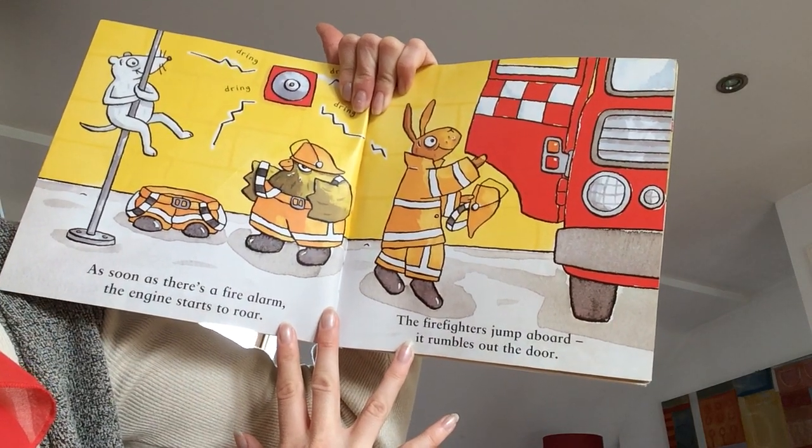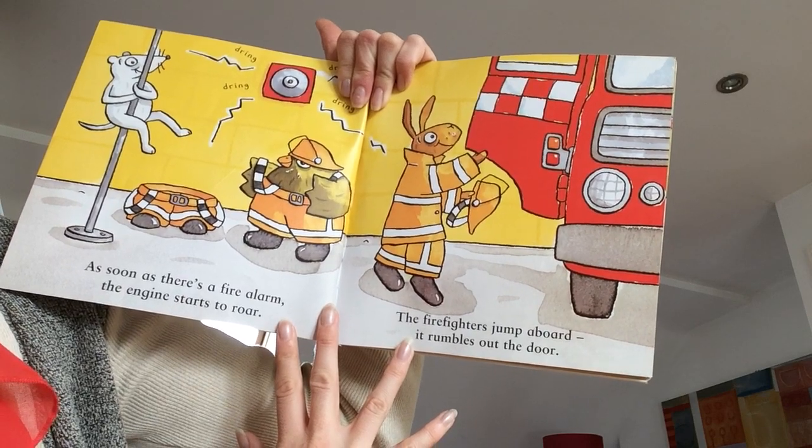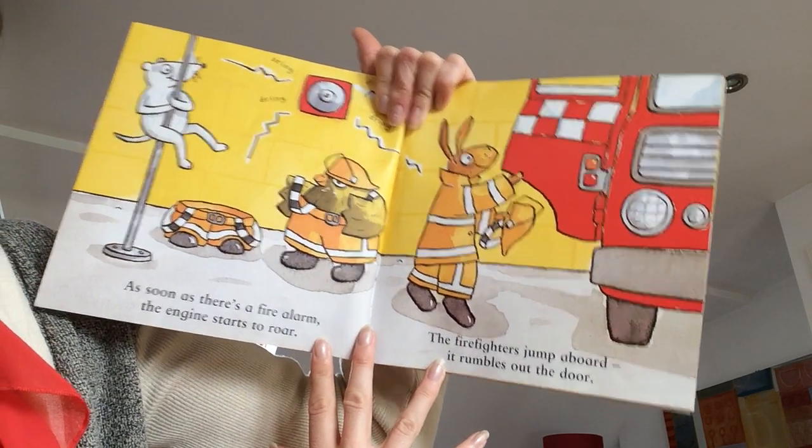As soon as there's a fire alarm, the engine starts to roar. The firefighters jump aboard. It rumbles out the door.